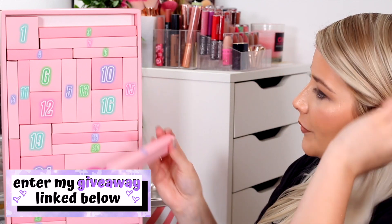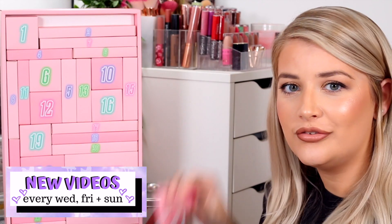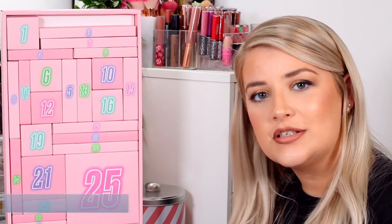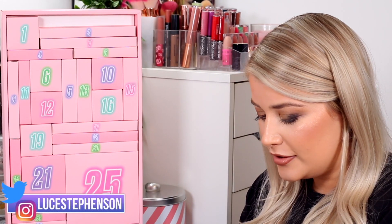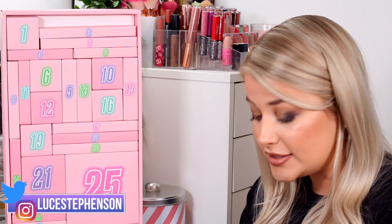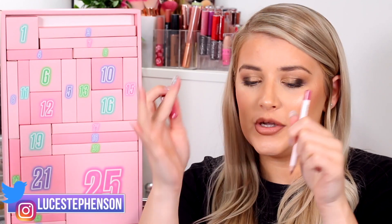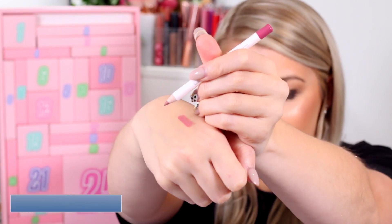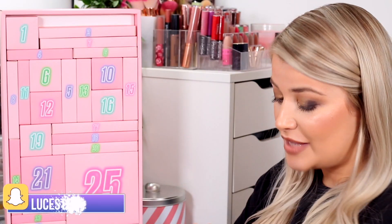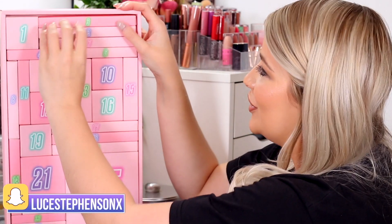Let me know down below if there are any other advent calendars you want me to unbox, because I'm struggling between trying to save for a house and YouTube equipment and also wanting to do relevant videos for you. The next one — number three — is a lip liner. I thought it was going to be quite a purpley shade but it actually looks like quite a nice pink shade. I'm going to tell my friend Amanda about this because she and her daughter are obsessed with Makeup Obsession.